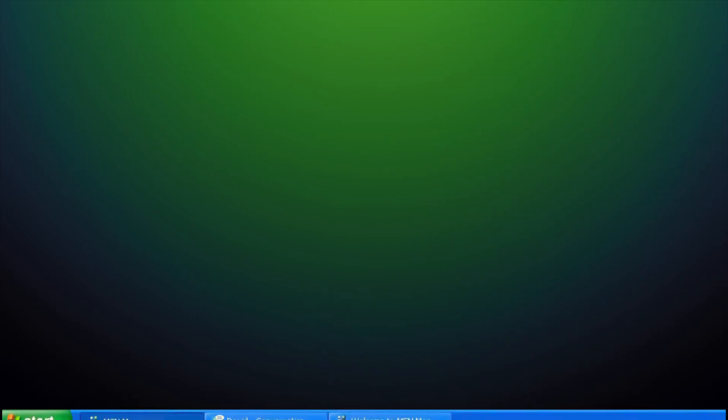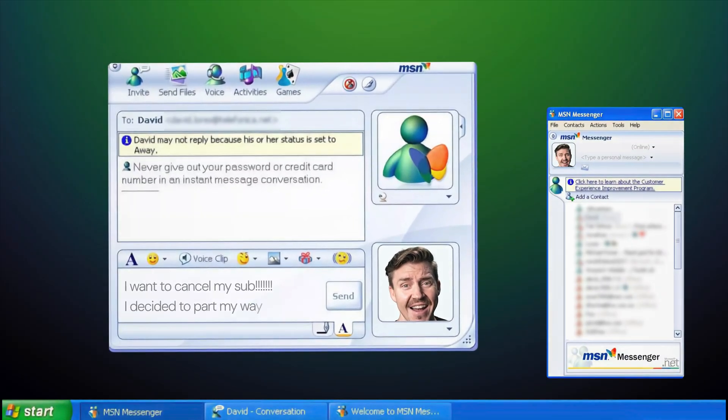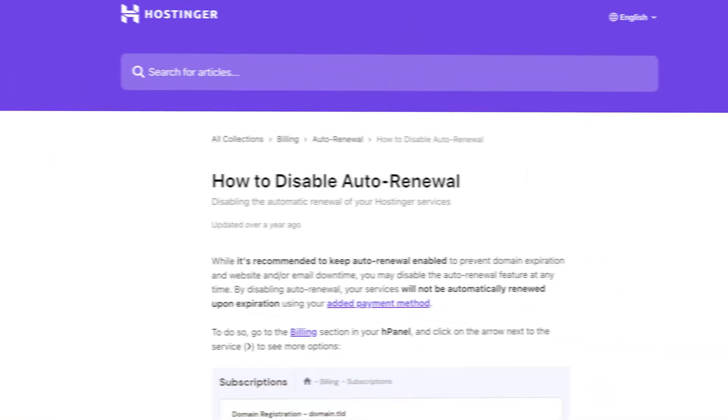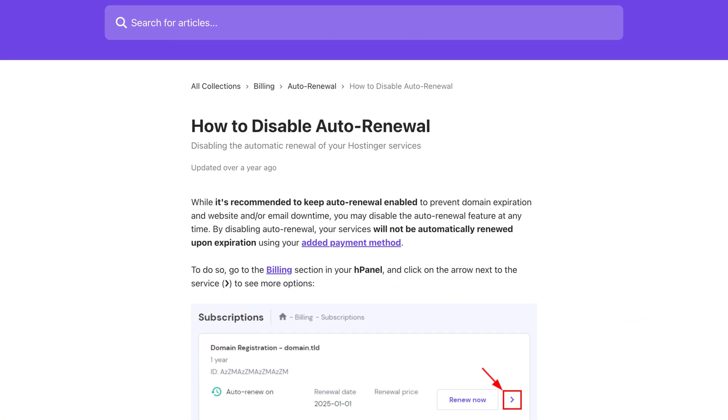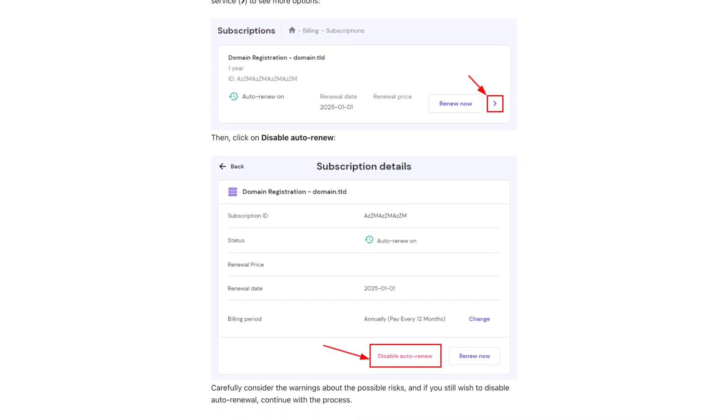And if you ever need to cancel, you don't need to call anyone or write essays about why you want to leave — Hostinger makes it simple. You just fill out a quick form. In the past, I've refunded my VPS plans easily when I understood that even shared Hostinger hosting is more than enough for my projects.